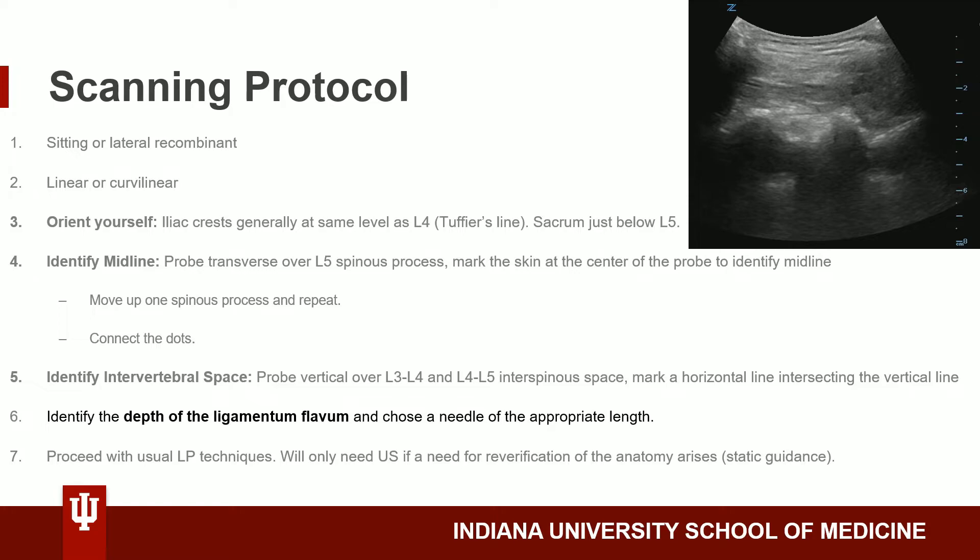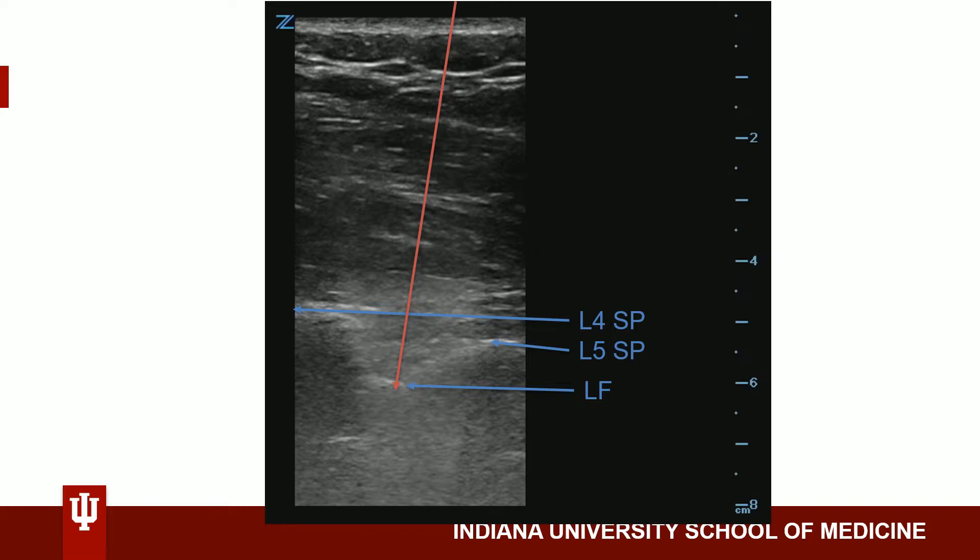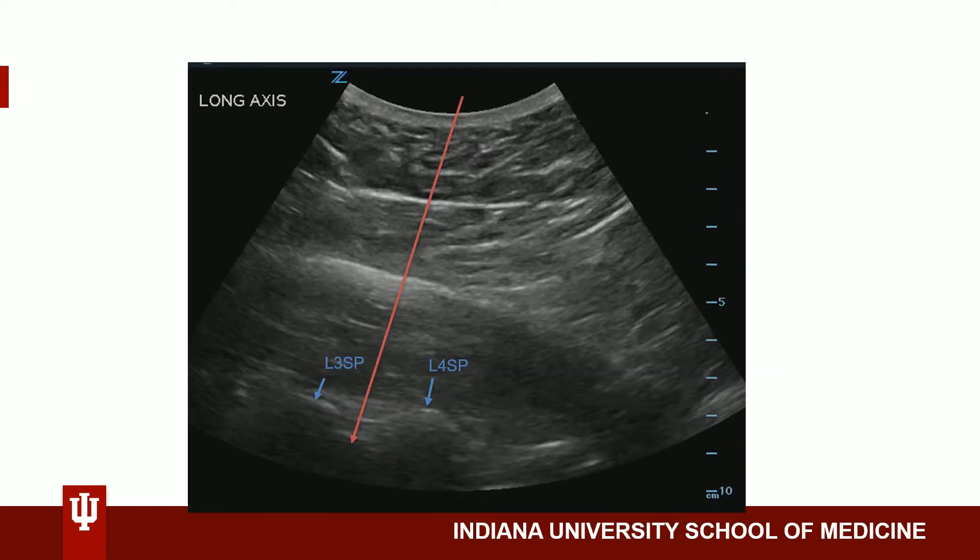Here, the ligamentum flavum is about 4 centimeters, so we would need a needle of the appropriate depth. In another patient, the ligamentum flavum is about 6 centimeters — again requiring appropriate needle length. And in a larger patient, we would need a needle of about 9 centimeters.